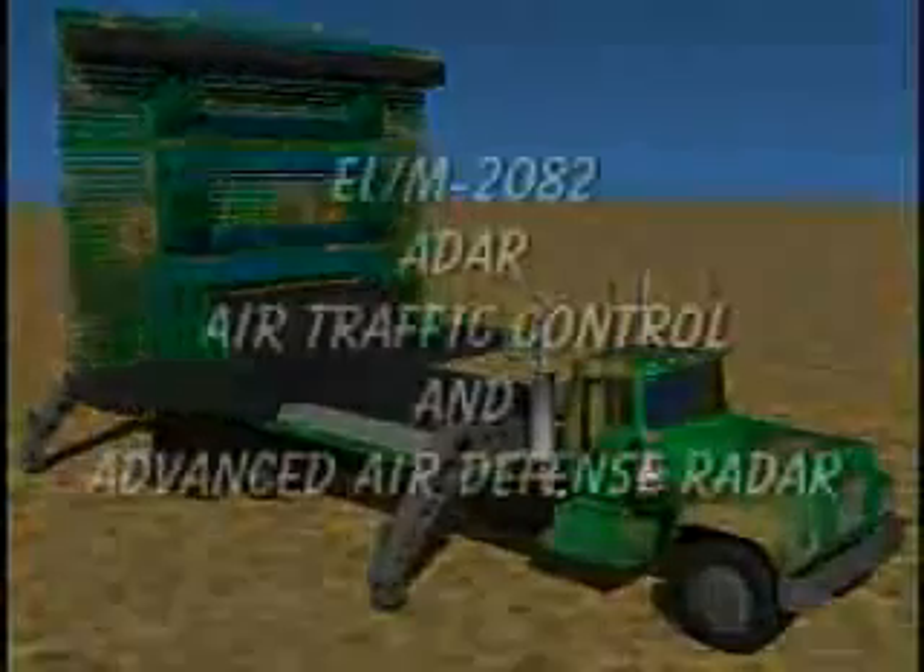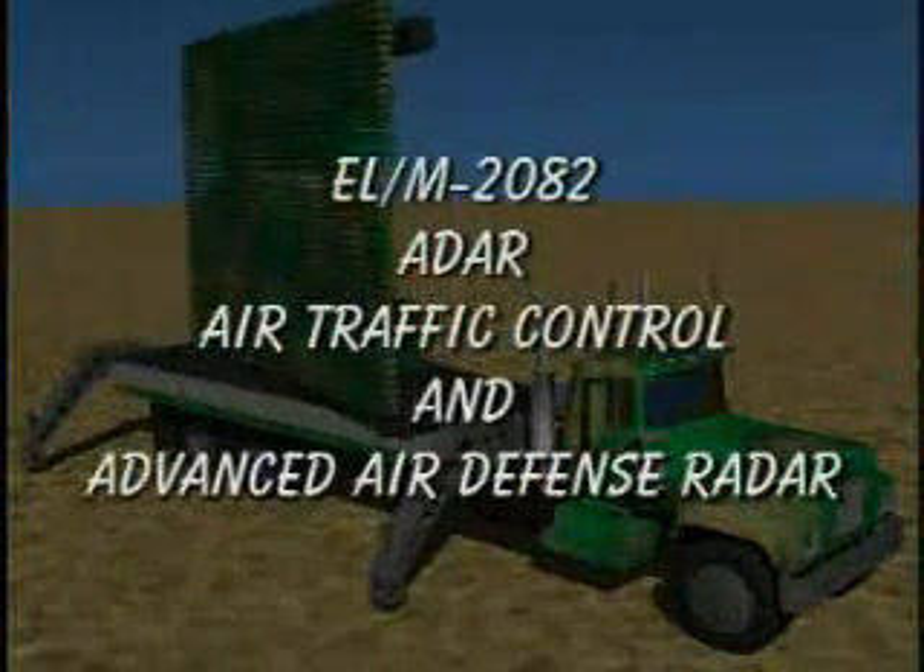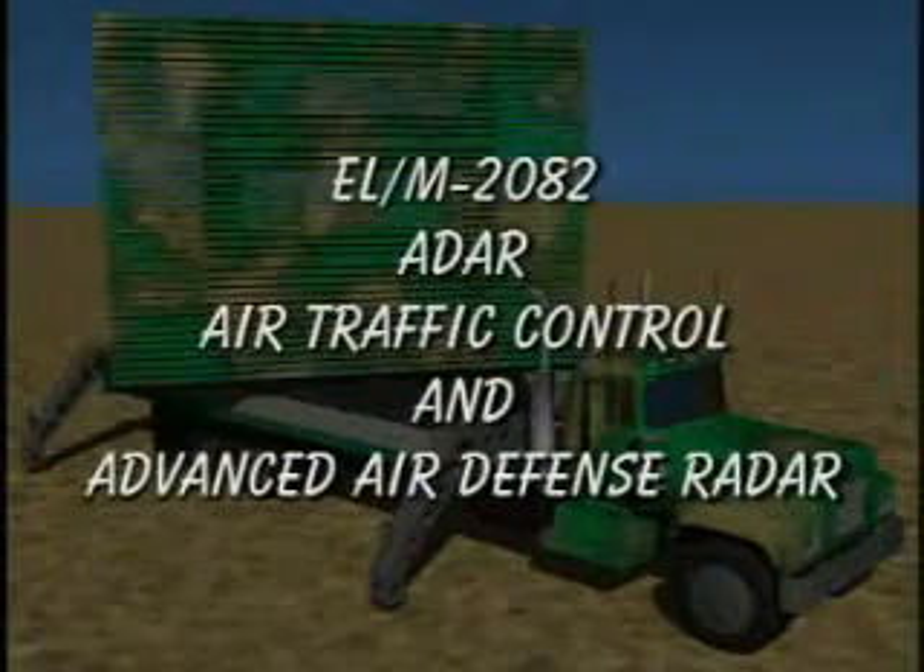A multi-beam radar technique for detection and target acquisition, combined with phased array radar for detection and interception of tactical ballistic missiles, are now combined to create the ADAR ELM-2082 Advanced Air Defense Radar System.